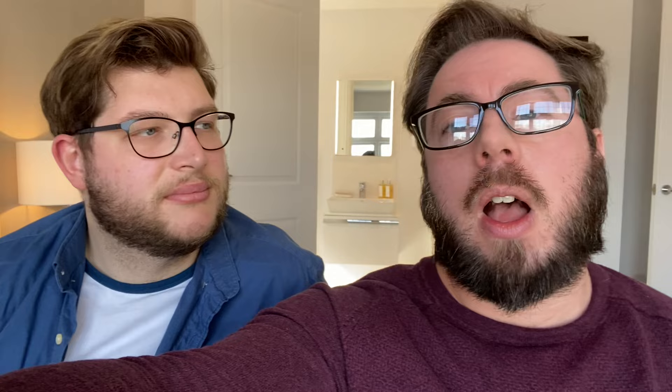We've just been in the Warwick here at Red Row at Abbey Fields — another lovely three-bedroom detached home with a garage. It's a beautiful home and would definitely suit a young family. Subscribe to the channel for more house tours.